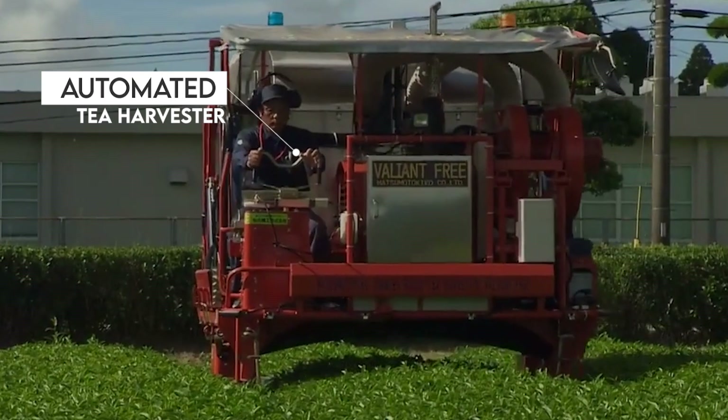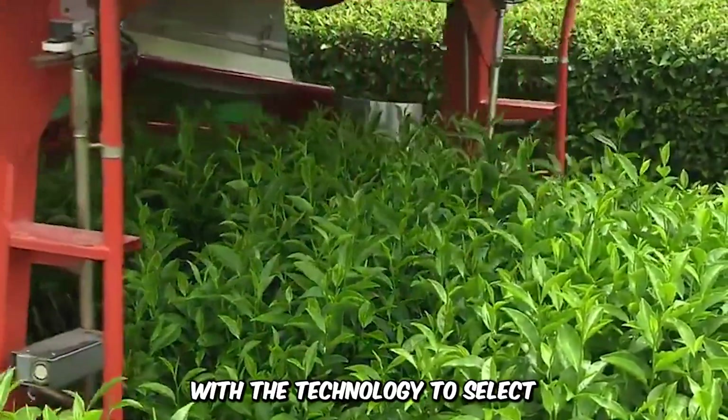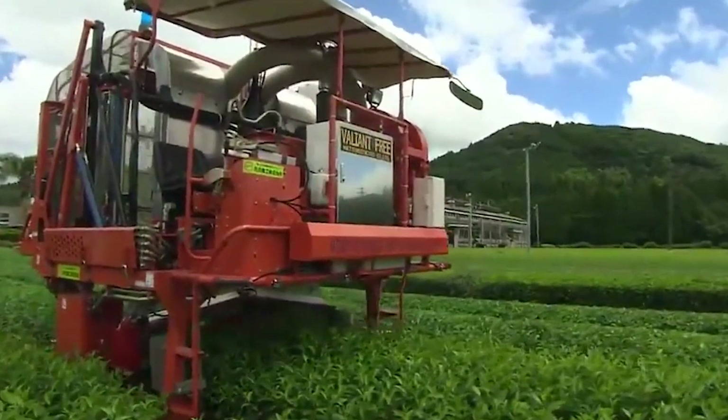Take some time to appreciate these automated tea harvesters, designed to pick tea leaves for large-scale processing. The machines are equipped with the technology to select the best and most mature tea leaves, featuring a conveyor system that carries the harvest to the storage space.